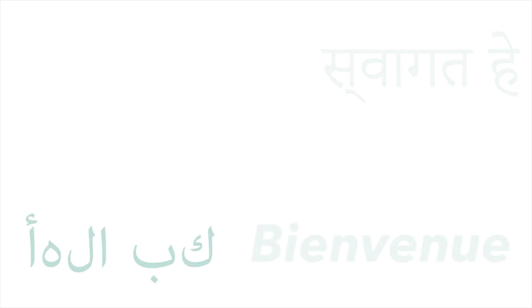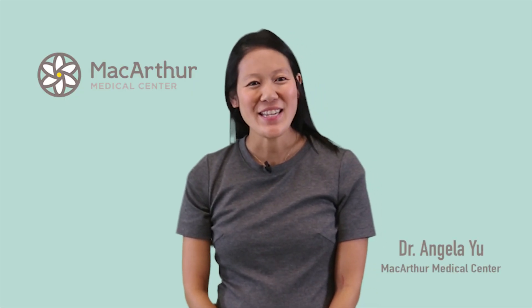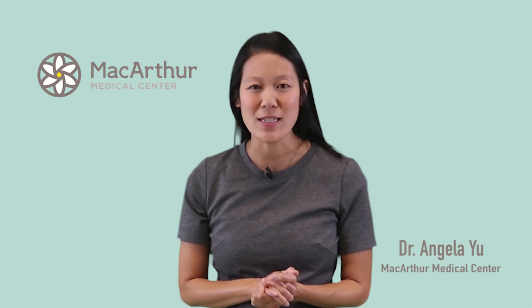Welcome to the MacArthur Medical Center. Throughout your pregnancy you are going to get many tests done as part of your routine prenatal care. These are very important for you and your provider to make sure that you keep your pregnancy and your baby as healthy as possible.